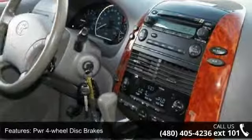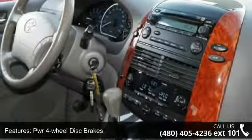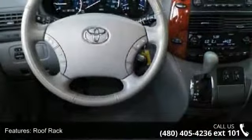Roof rack, rear privacy glass, auxiliary input jack, and 8-way power adjustable driver seat.